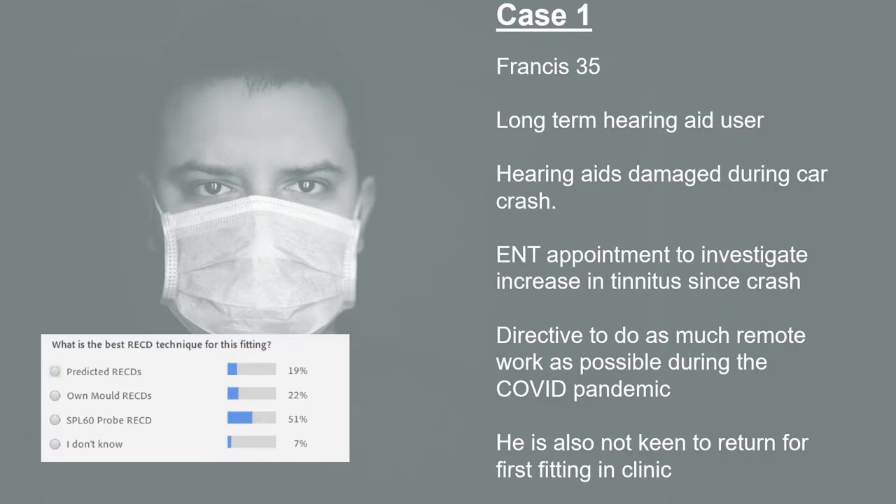Predicted RECDs are absolutely an option here. We've indicated no anatomical challenges for this patient, so we can assume they've got a normal or near-normal ear canal, in which case the predicted RECDs will probably be quite close to this patient's real RECD. For own mould RECDs, we'd need to have the patient's mould with us today. The hearing aids were damaged during the car crash, so perhaps the moulds were too — but if not, using the patient's own ear mould would be a really good way of guaranteeing the acoustics of the ear with the hearing aids in.